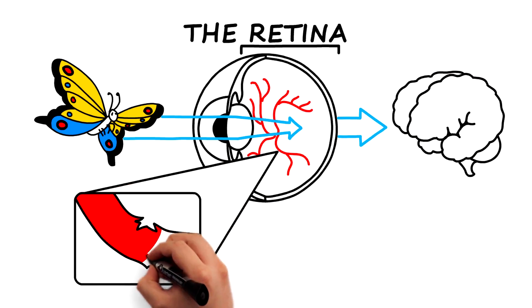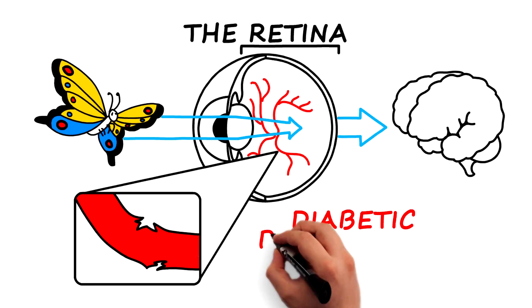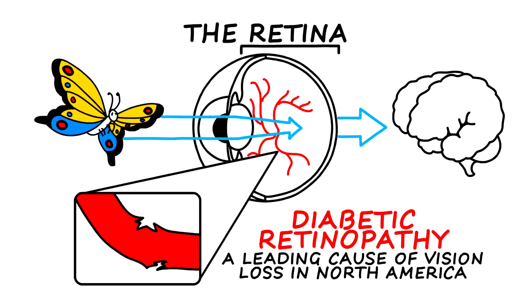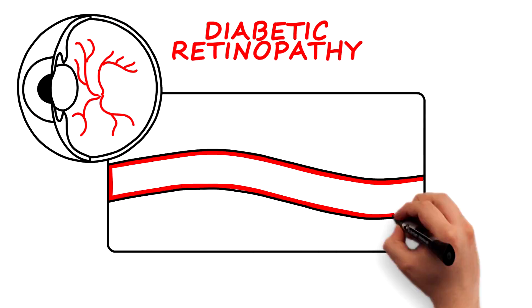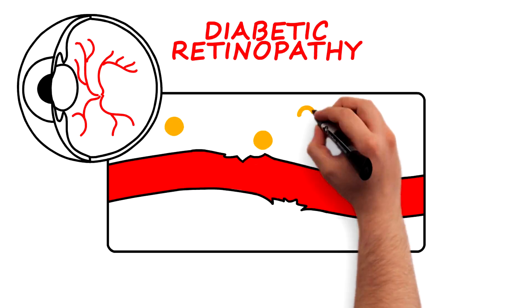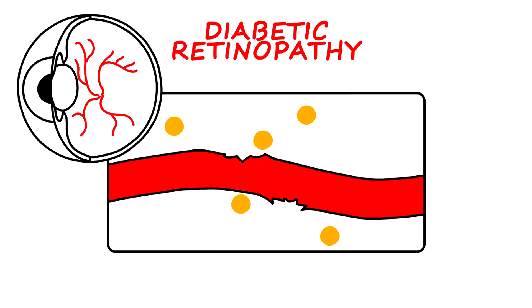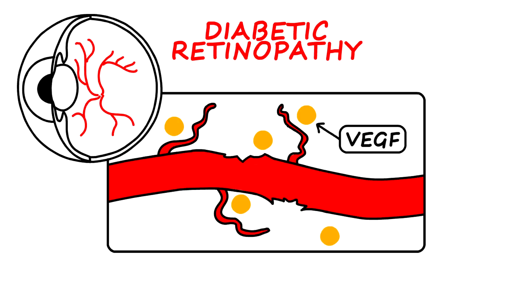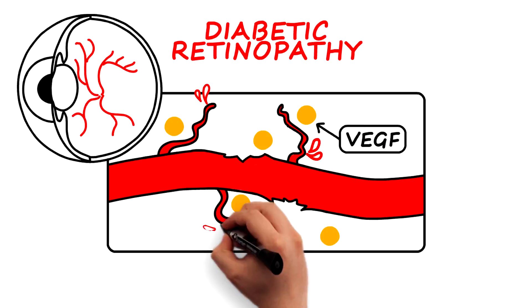The damage to the blood vessels in the retina is called diabetic retinopathy and is a leading cause of vision loss in North America. The blood vessel damage can cause vision loss in several ways. When blood vessels are blocked or damaged, the tissues in the eye increase the production of proteins called growth factors, such as vascular endothelial growth factor, or VEGF, to stimulate the growth of new blood vessels. However, these new blood vessels are abnormal and fragile and can bleed into the eye.